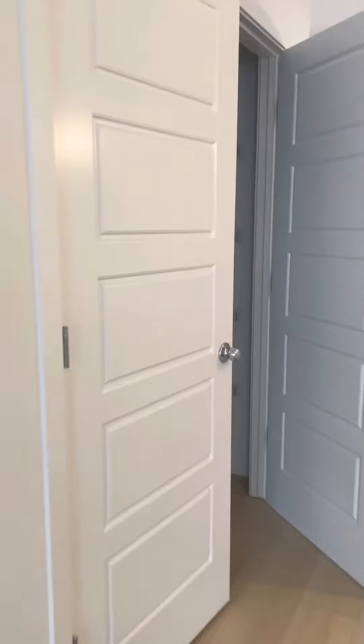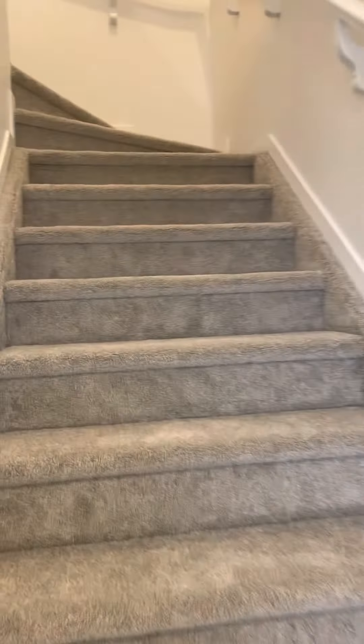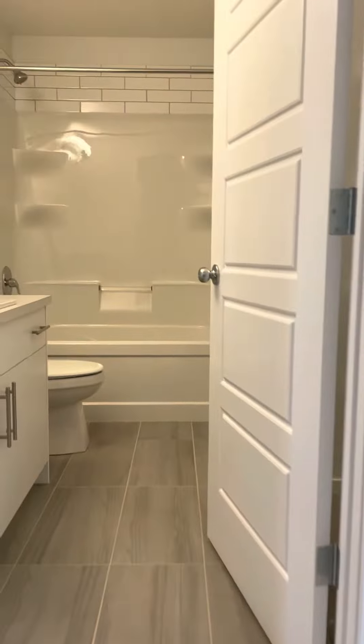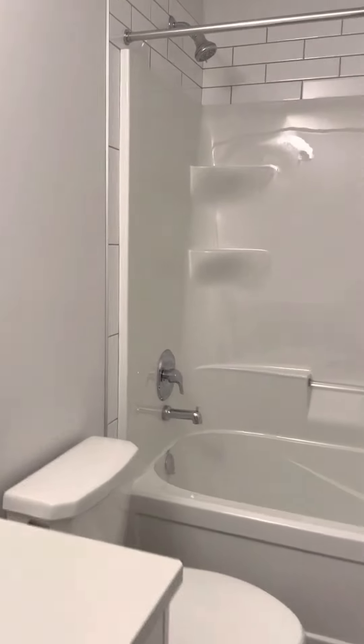You also have a closet on the main floor and a gigantic pantry. Now we'll go to the second floor. On the landing, there's a full bathroom and lots of storage.